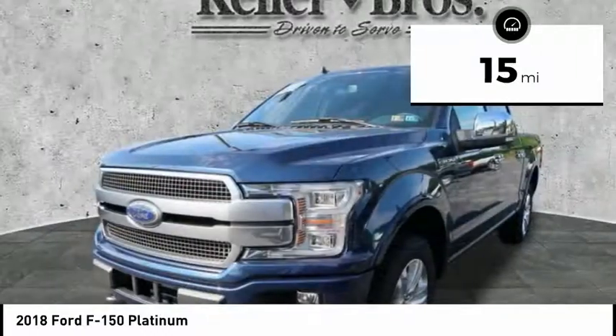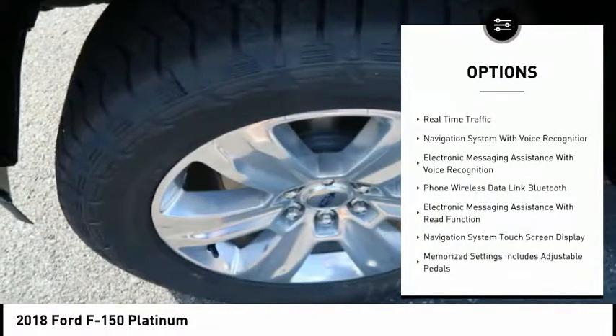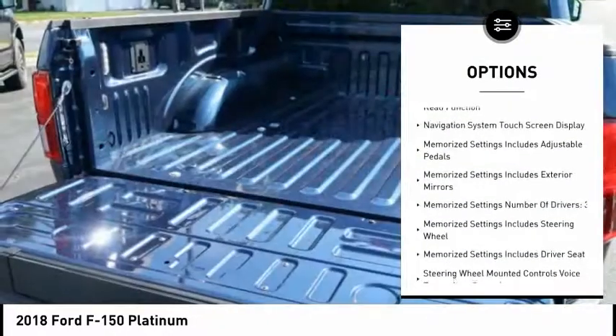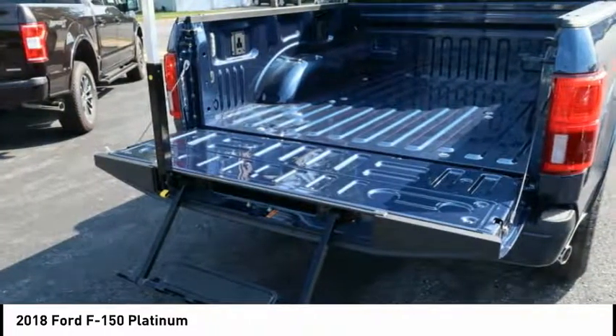Here are some of this vehicle's great options: navigation system, remote engine start, stability control, power sunroof, backup camera, traction control, heated seats, power steering, cruise control, and voice activated navigation system.